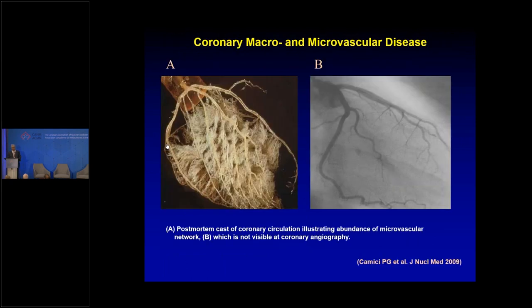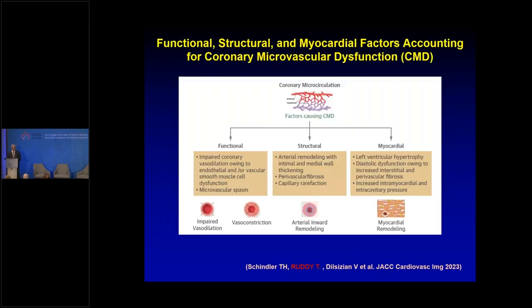When a patient has non-obstructive coronary disease and chest pain, consider this network of microcirculatory distribution — if this is not working, patients can truly have chest pain even without obstructive coronary disease. Microvascular dysfunction may have functional, structural, and myocardial causes. In hypertrophic obstructive cardiomyopathy, one-third of patients have severe microvascular dysfunction. Patients with hypertension and diabetes have stiffening of the coronary microcirculation over time, and some patients have vasoconstriction in the microcirculation.